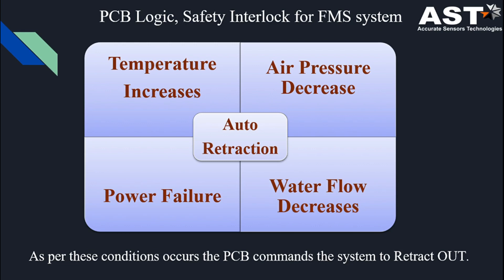In the FMS system, for safety purposes we have an auto retraction facility. If the temperature increases, if the air pressure decreases, in case of power failure, or in case of water flow decrease, the system is automatically retracted.